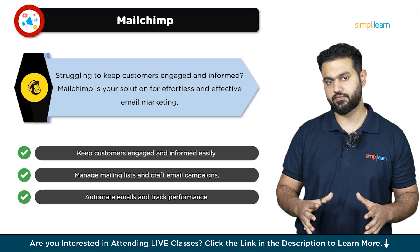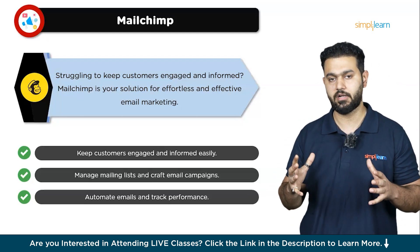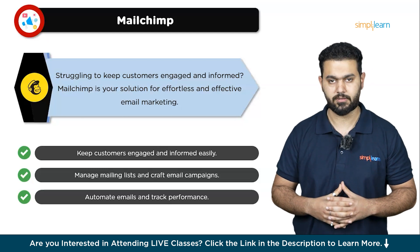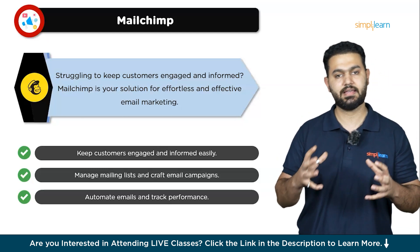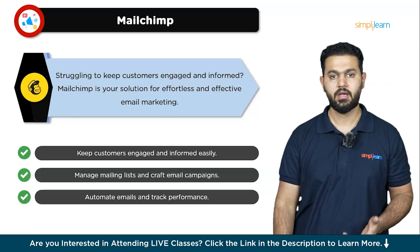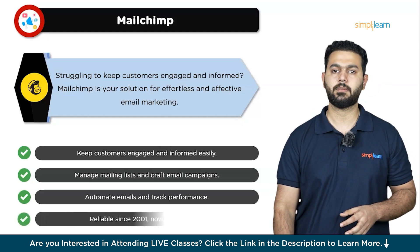Founded in 2001 and now part of Intuit, Mailchimp has built a solid reputation as a reliable and innovative email marketing solution. It offers powerful tracking and analytics, so you can see exactly how your campaigns are performing and make smart decisions to improve your marketing strategy.